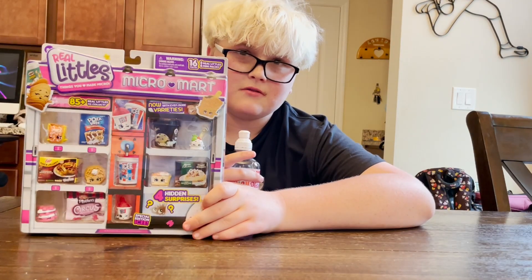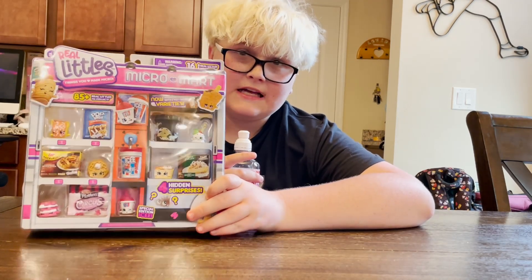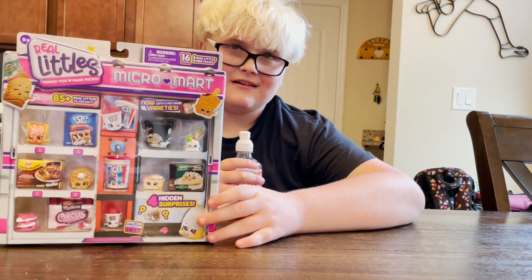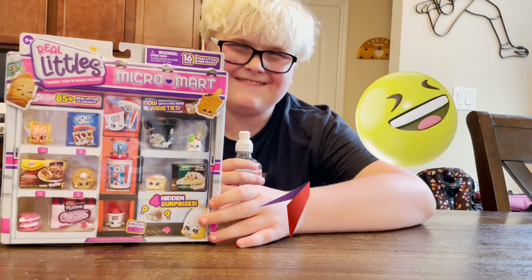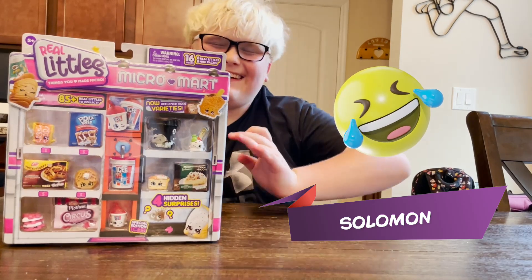Welcome to another video. This time it's going to be different. I'm going to unbox the Weird Aladar's Michael Maul. And you are? Jacob. No, it's Solomon. So, let's get into it, right? Yes.